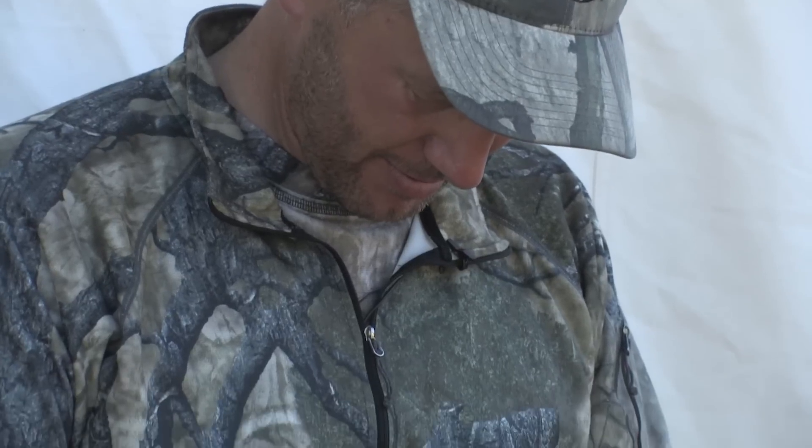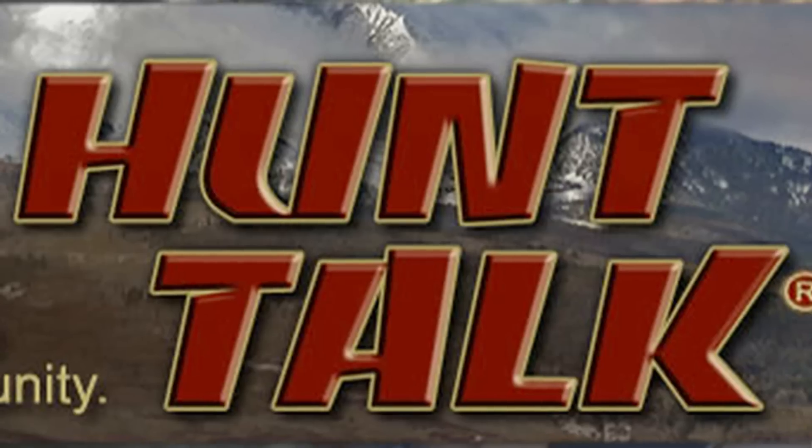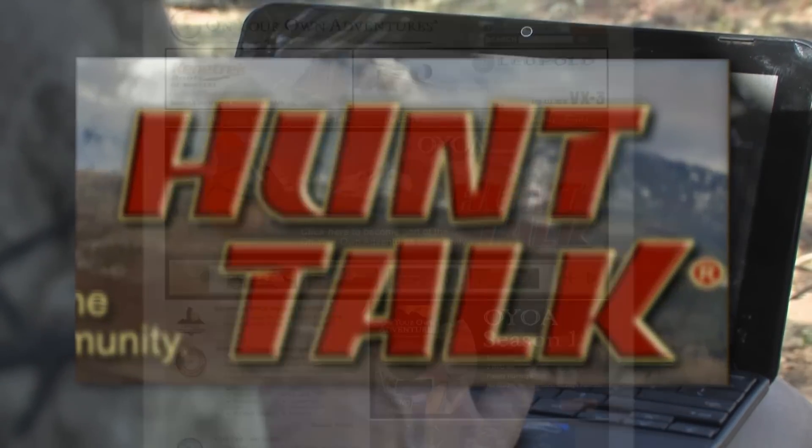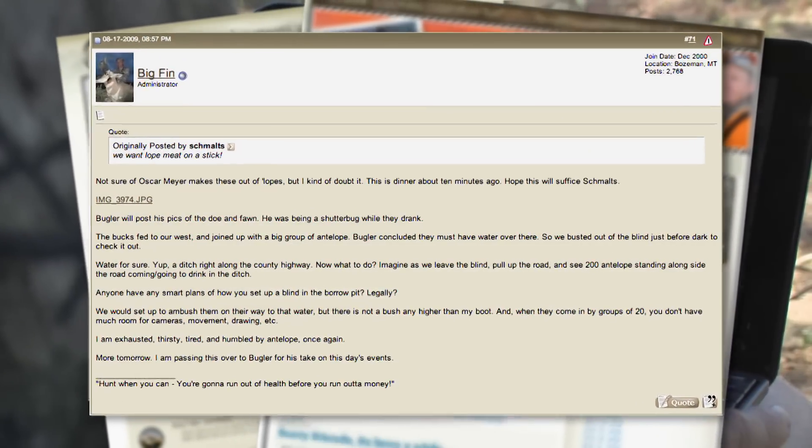As part of the On Your Own Adventures website, Randy runs a forum called Hunt Talk where he blogs and posts updates on his adventures. On this hunting trip, Randy is posting updates in real time, allowing people from across the country to follow along vicariously from their homes.